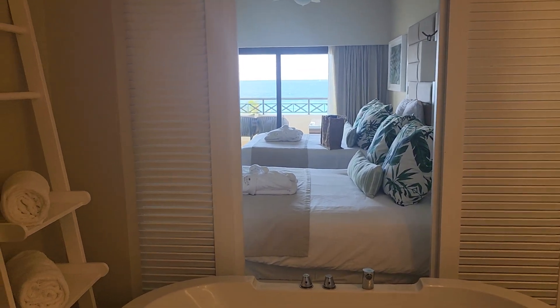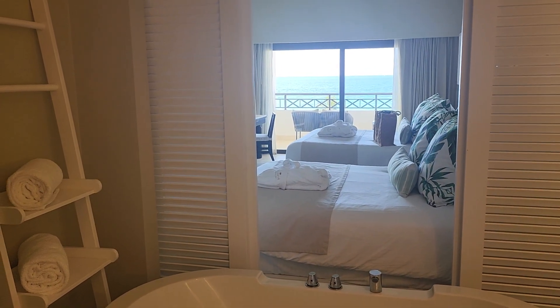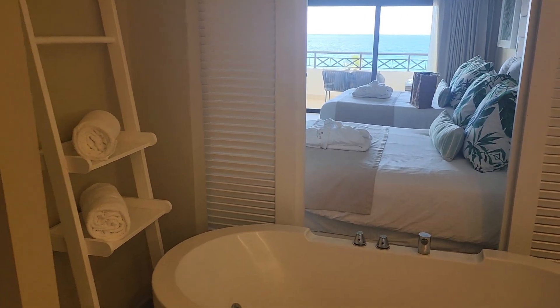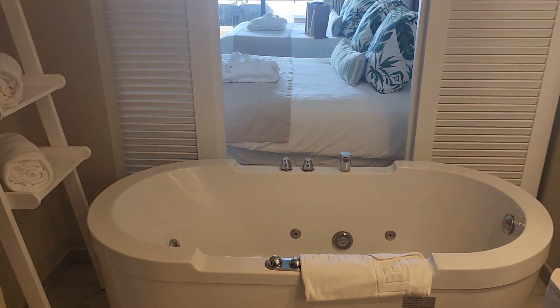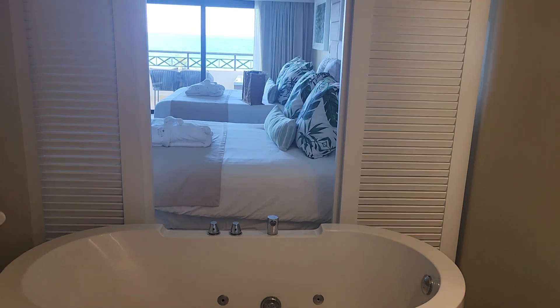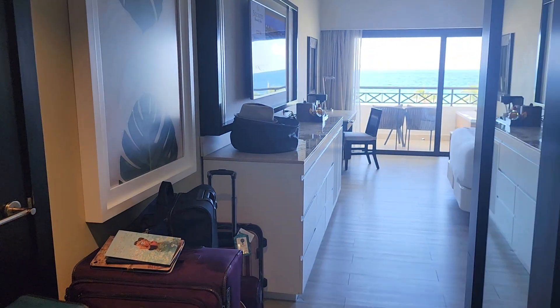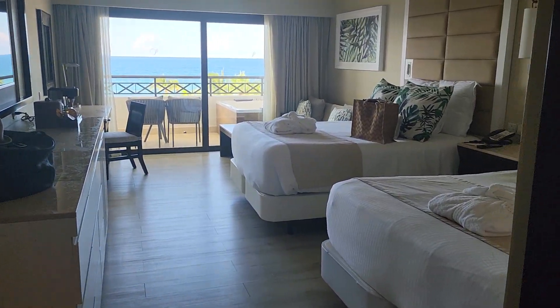Welcome to Secrets Wild Orchid. This is a preferred club oceanfront junior suite. Every room comes with this gorgeous tub — look at that, how pretty is that. Great big bathroom, rain shower, lots of towels, which I love. The rooms all come either with a king bed or two double beds.